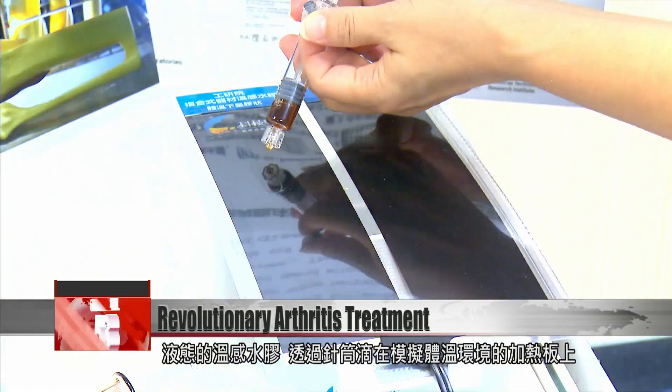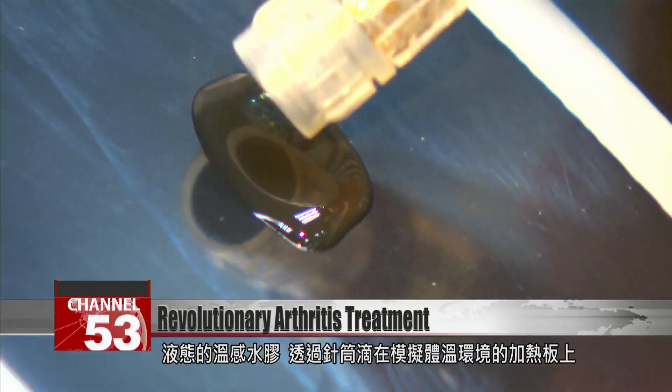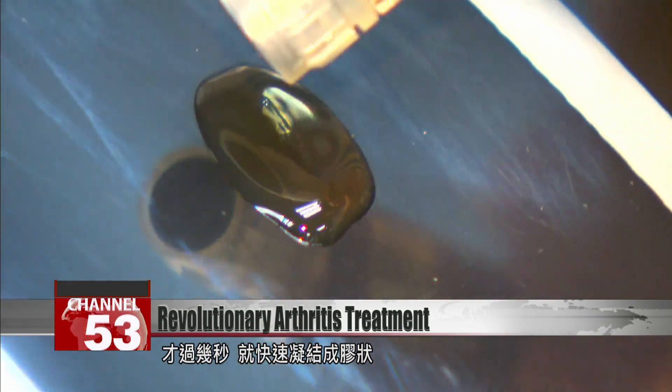Thermal-responsive hydrogel is dropped from a syringe onto a heated plate that simulates a body's temperature. After a few seconds, it quickly condenses into a gel.